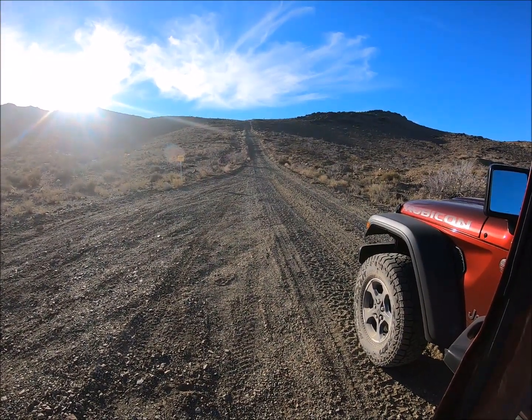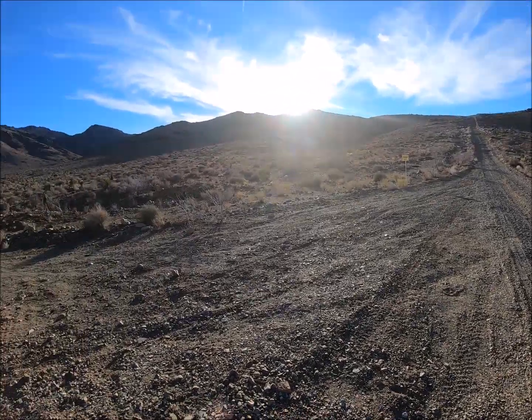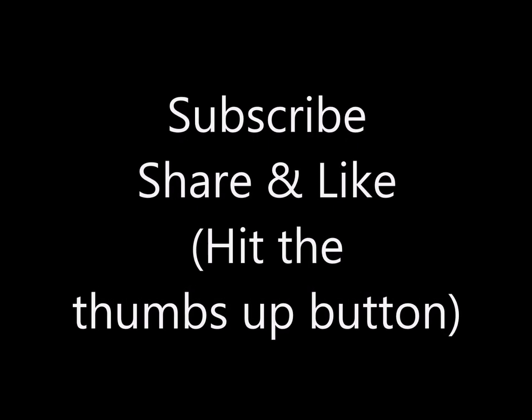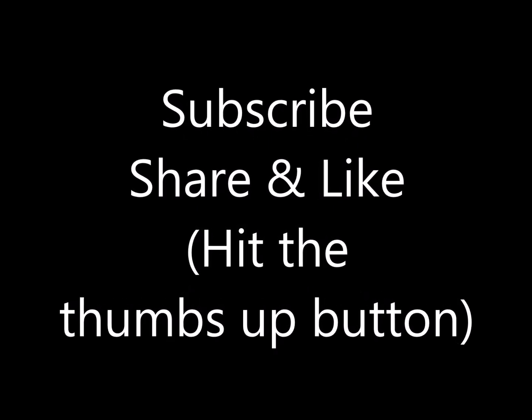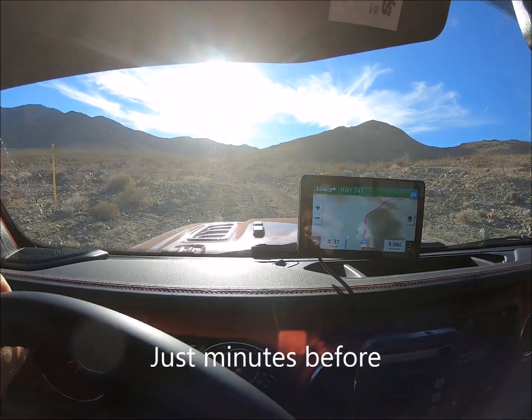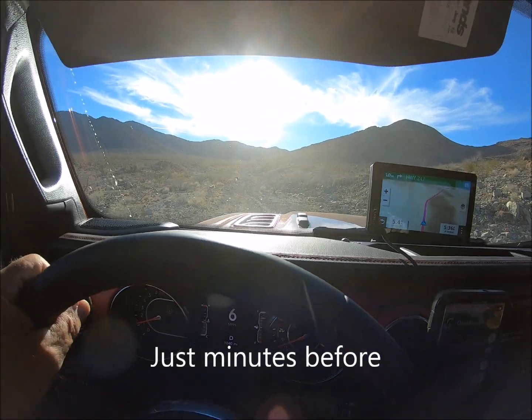It's gonna be a lot steeper than it looks — I know this for sure. Ord Mountain Range. We are going down Ord Mountain Road, or going up, but I guess that would be more accurate.